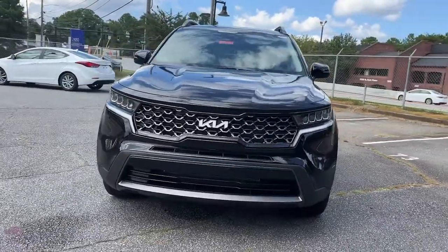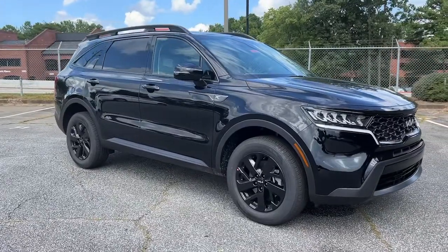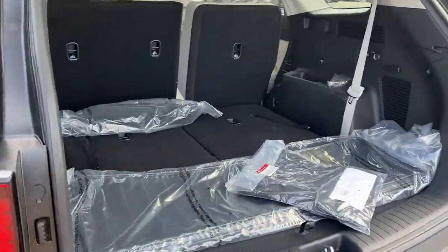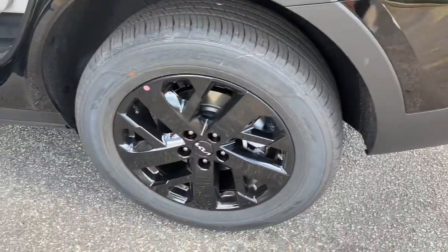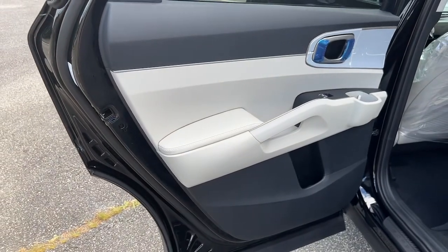These are just some of the great options this vehicle comes with: all-wheel drive, keyless entry, navigation system, fog lamps, lane-keeping assist, woodgrain interior trim, keyless start, remote engine start, satellite radio, and backup camera.